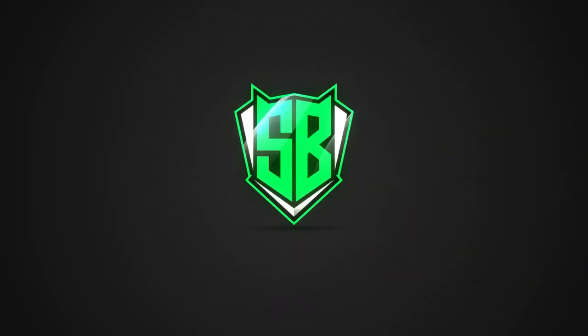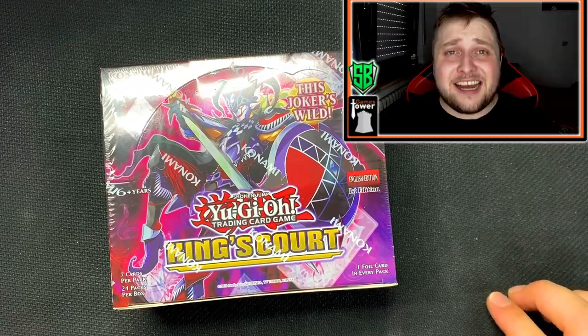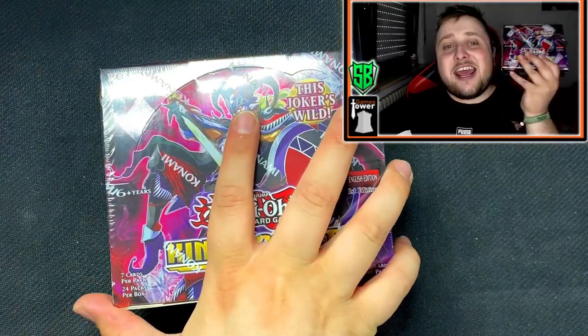Go check them out and tell them the Strong Bean sent you. We got jacks, we got queens, we got kings, we got jokers, we got the Egyptian Gods — this is King's Court! Hey guys, it's your boy Strong Bean here, welcome to another video. This time it's again sponsored by GamesTower. This is YuGiOh — no Pokémon this time — we got a brand new set, King's Court, and it just came out. I even got two displays here!